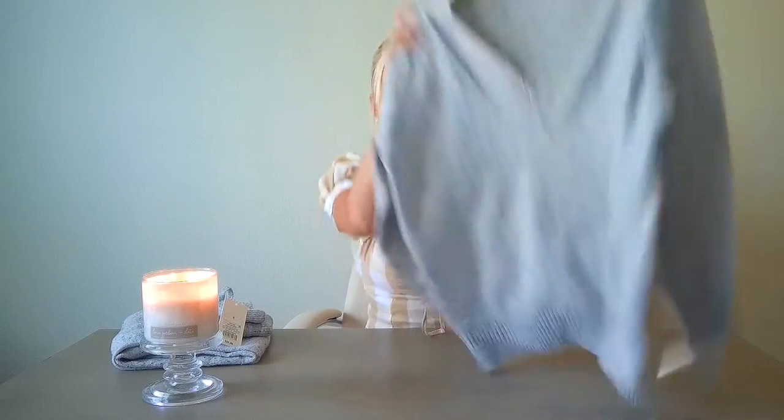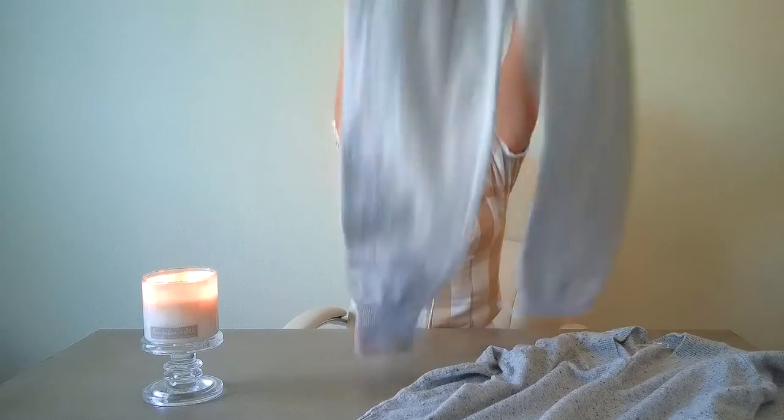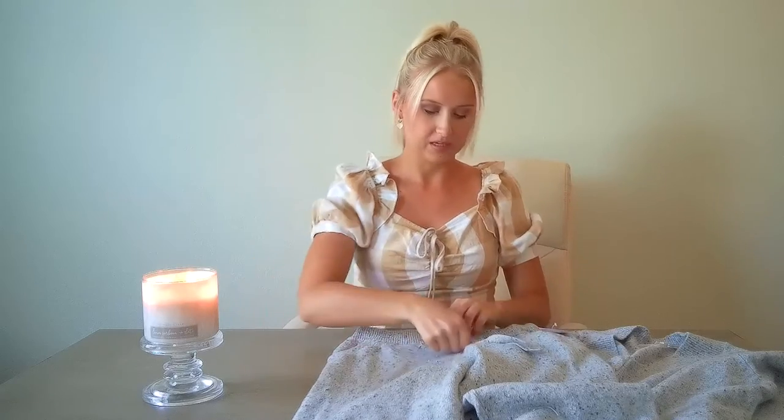It's from Stars Above. I have an extra small in the top and then I got a small in the bottom. It's very, very, very soft. Here's the top and then here are the bottoms — they're just little joggers that match perfectly. They have pockets in the front and they're just plain on the back, and it does have a functional drawstring. Both the top and the bottom are $24.99 each.